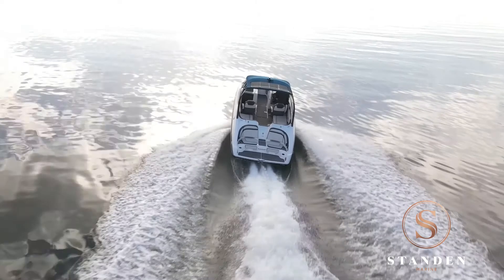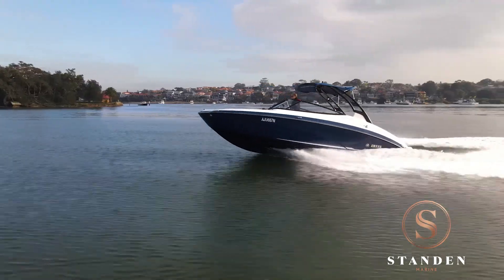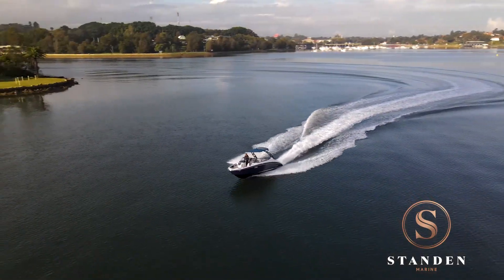Boasting additional features such as the twin high-output Yamaha marine jet engines ensure you're on the plane in under just three seconds. This limited edition has been highly optioned and has had only one owner since new.